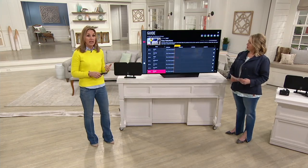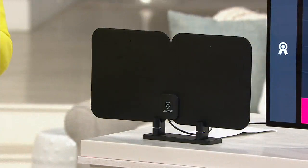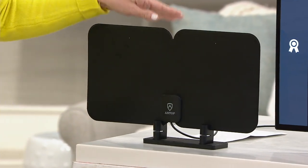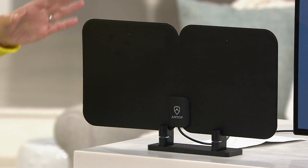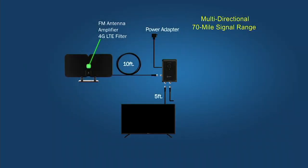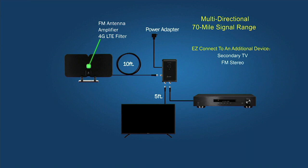You can put these in any different room. It captures that signal up to 70 miles, so if you're within 70 miles of a broadcast tower or even a major city, it's going to pull them in. It's a very easy process — as simple as placing this on a tabletop or near a window. You connect a coaxial cable, hit scan on your television, and here at QVC I was able to pull up over 60 free channels.